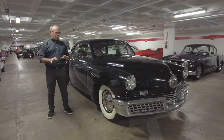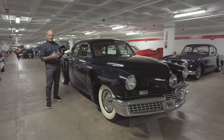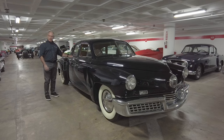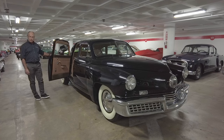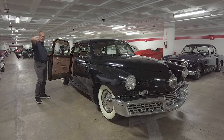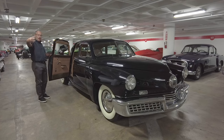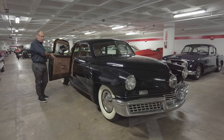Another thing this car has going for it is the styling affectation of suicide doors in the rear. The rear door is hinged at the back, not the front, which actually makes it easier to get in — a little more ceremonious. If cameras are capturing someone climbing into the car, it's much easier to get the good front aspect of them getting in.